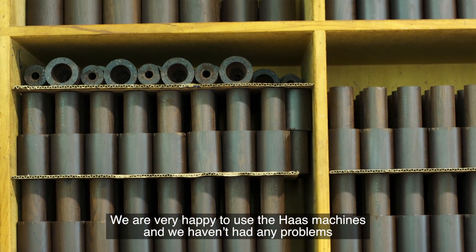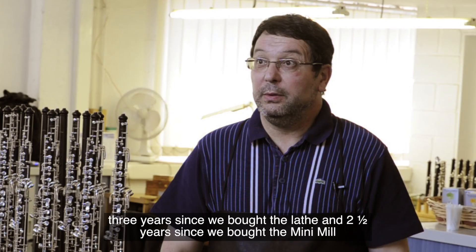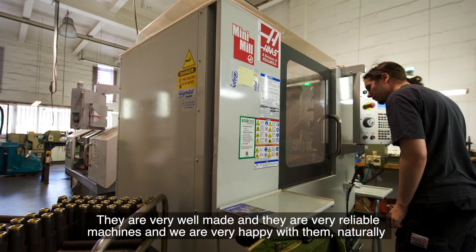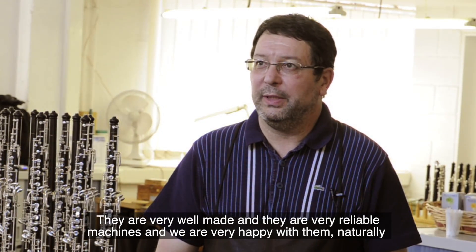We were very happy with the Haas machines because we never had any problems — three years for the lathe and two and a half years for the mini-mill. They are very well made and very reliable.